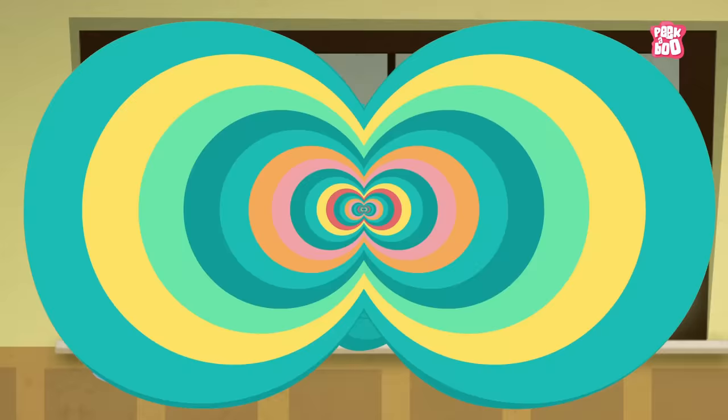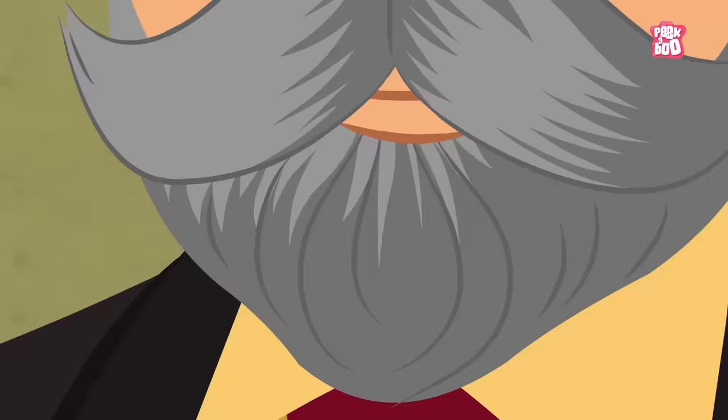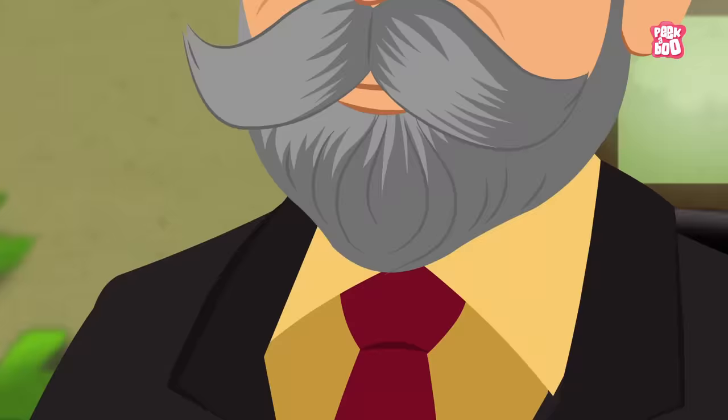One such person was the superintendent of a health spa in Michigan, called the Battle Creek Sanitarium. And a health fanatic himself, Dr. John Harvey Kellogg.